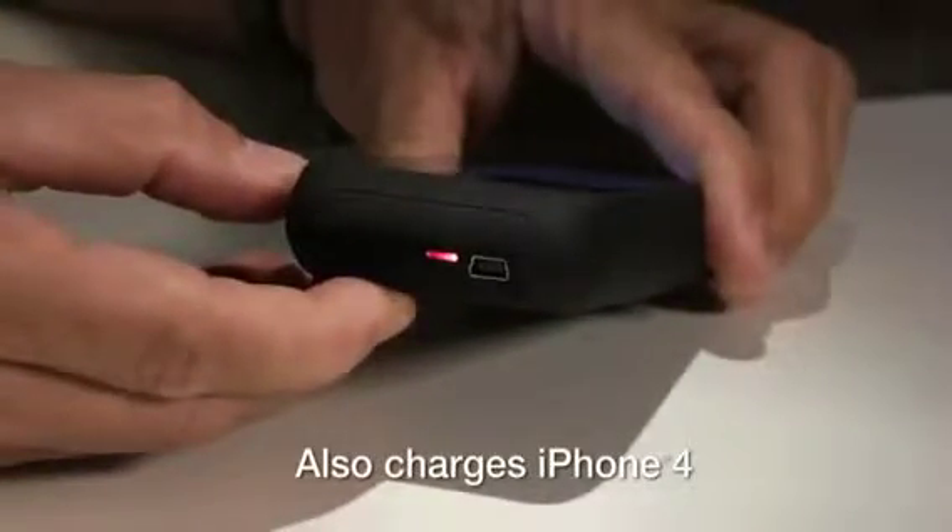And the projector even charges your iPhone. Pocket Projector, for video on-the-go. Available only at Brookstone.